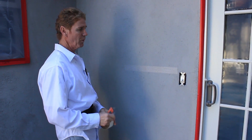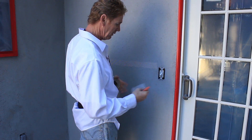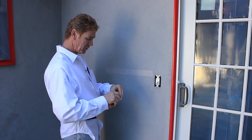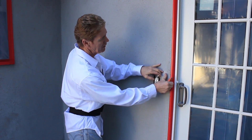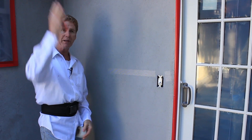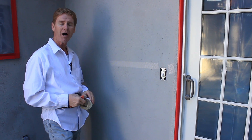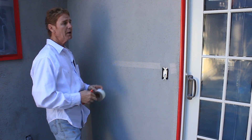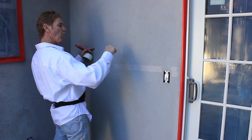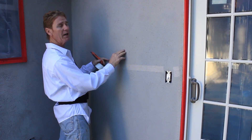He says the walls that had stapled off every stud — they stapled every stud 16 on center — and I said, yeah, that's the way you're supposed to do it. He says, well, they found out that the walls where they missed the stud and only hit the field, those didn't crack. And I thought, well, that's extremely odd and not proper, because technically when we're stapling off, we're supposed to hit every stud every six inches.